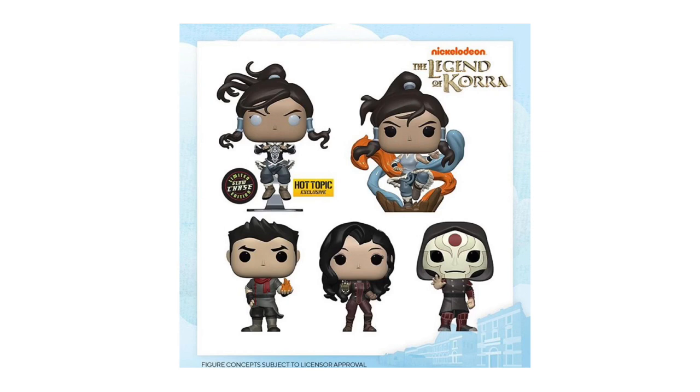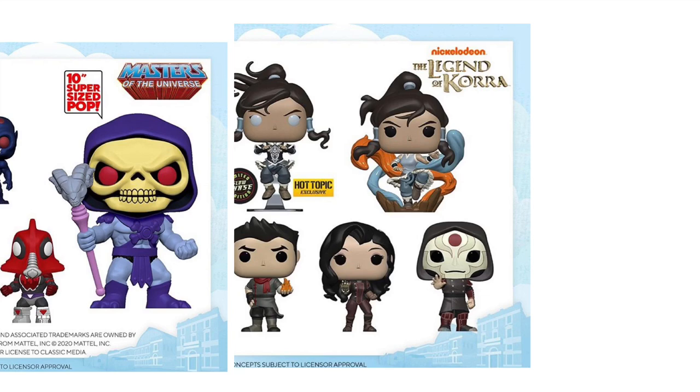Next up, we have The Legend of Korra pops. Starting top left corner, we have a Glow-in-the-Dark Chase Hot Topic exclusive Korra — it seems Funko is doing a lot more Hot Topic exclusive Chases, and I don't know how I feel about that because they're always really hard to get. Then we have Korra, Amon, Asami Sato, and Mako. All I know is that this is the spin-off series of Avatar: The Last Airbender. That Korra on the top right looks really well detailed.